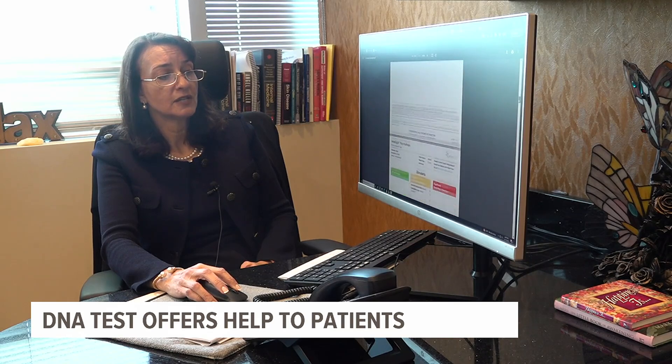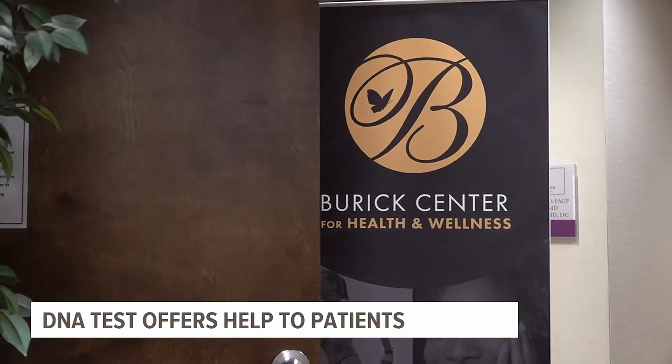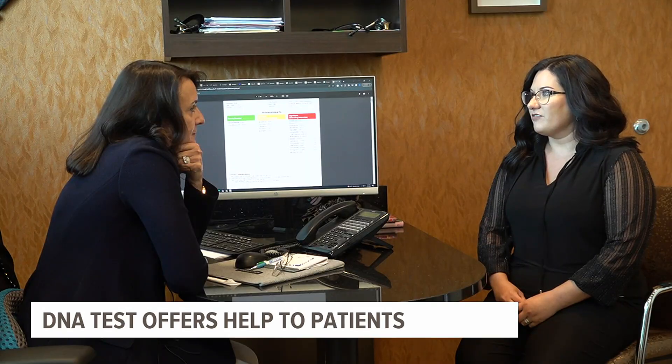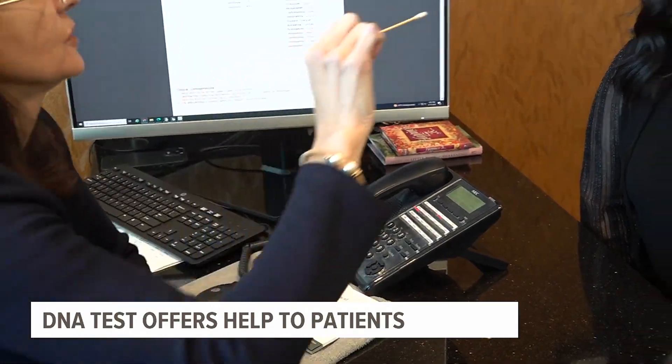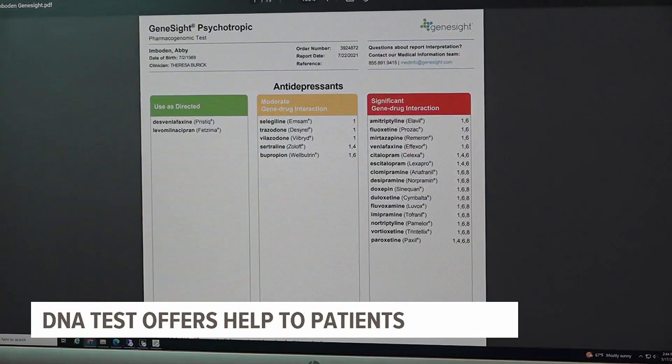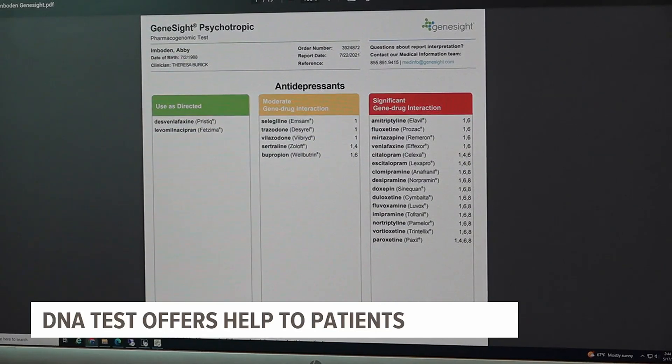Dr. Theresa Burick uses the GeneSight test at her Mechanicsburg practice to help patients like Abby Emodin, who has struggled with anxiety and depression for as long as she can remember. All of the drugs that I had tried in the past were not a good fit for my DNA. Abby's swab was sent to a lab where a computer analyzed her DNA and created a list of which medications are best for her.